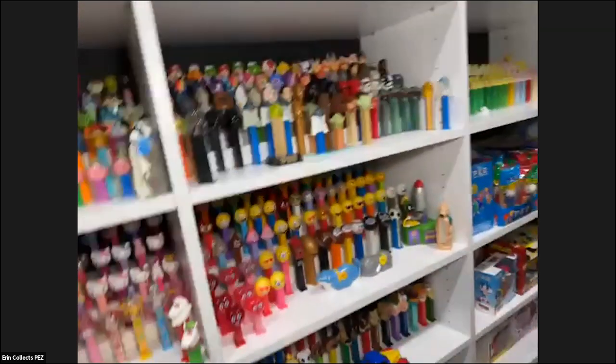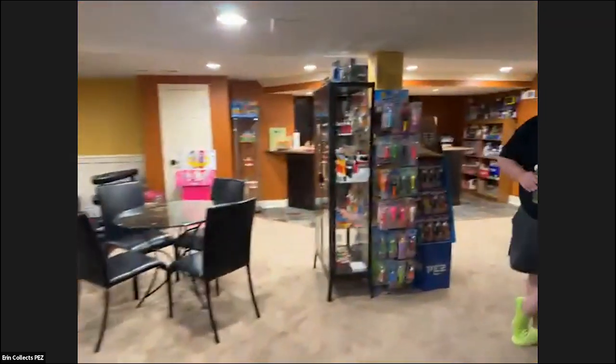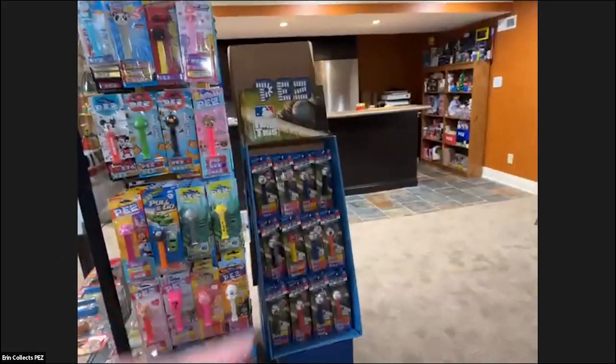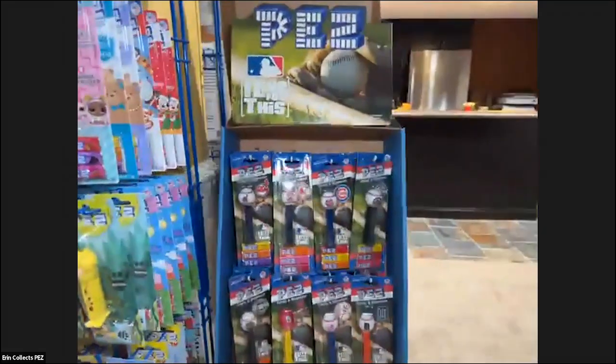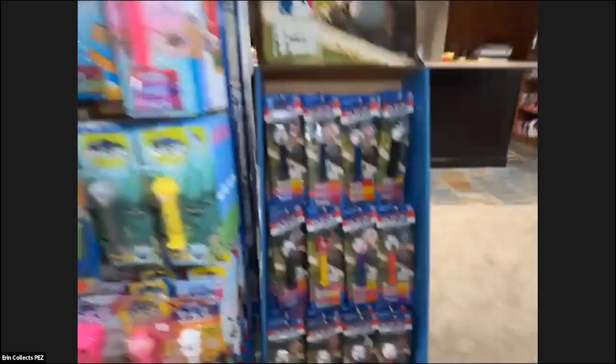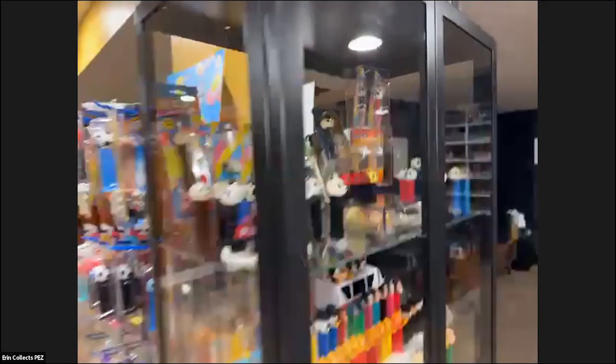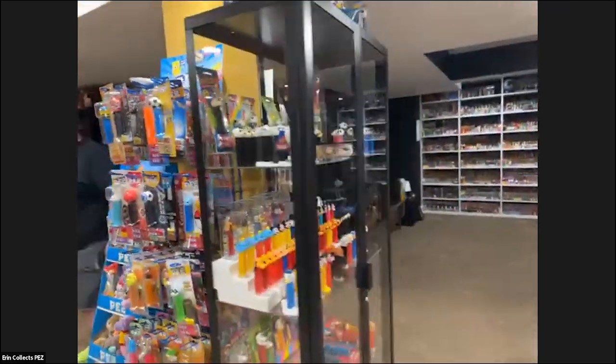Over here I have some PEZ racks and carded PEZ — the baseballs were pretty popular when those came out. In this shelf we just recently built these IKEA displays, which I think are pretty nice.